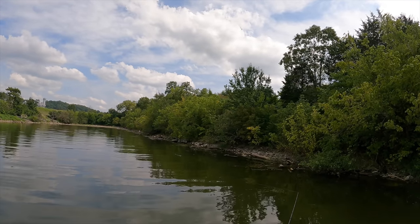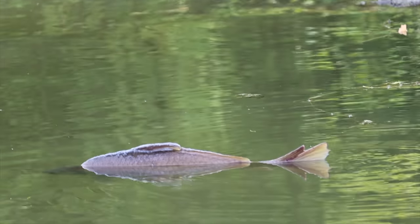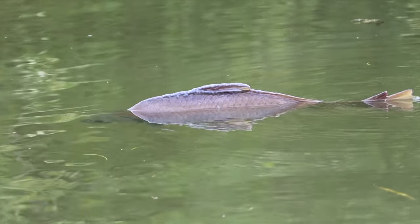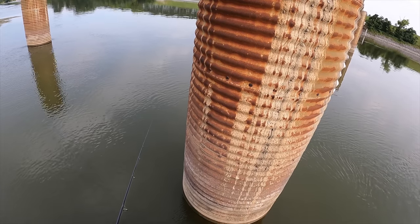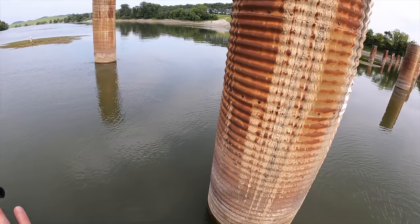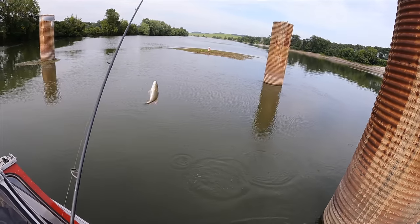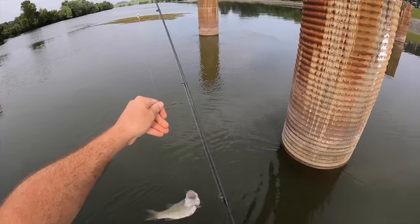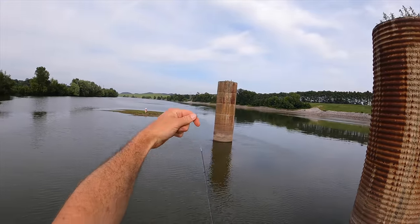There's a carp right there with his back full on out of the water — like he's laying on top of a rock. I ain't never seen that, he's just laying straight up with his back out of the water. Got something! He spit up my fluke. I thought it was a crawdad or something. A little smally. I just need a largemouth now and I'll have the trifecta.